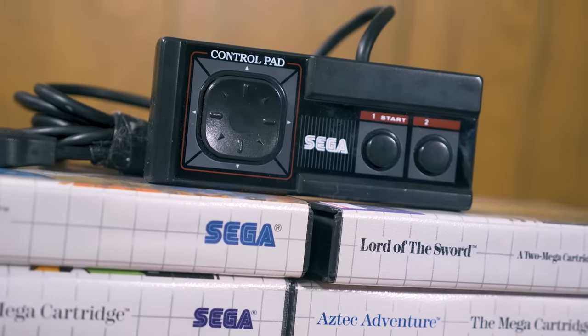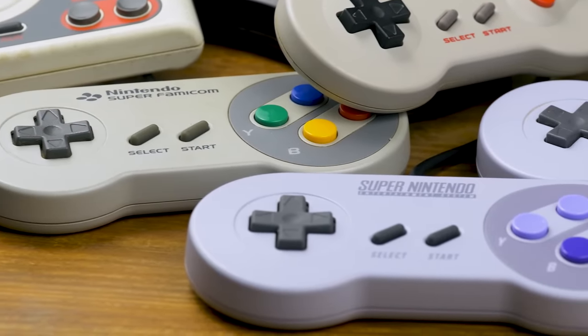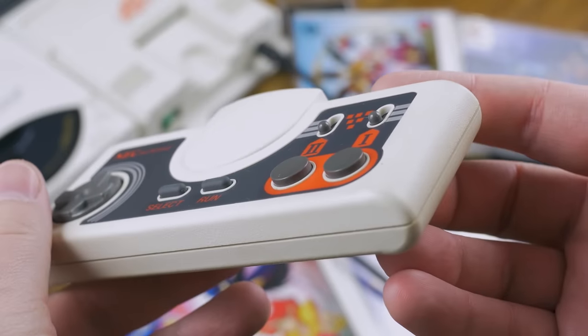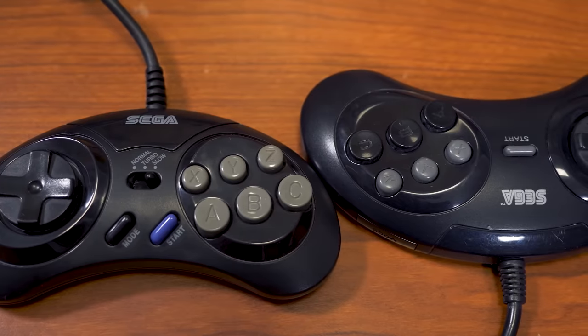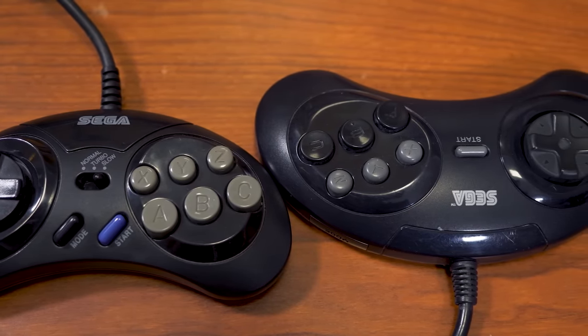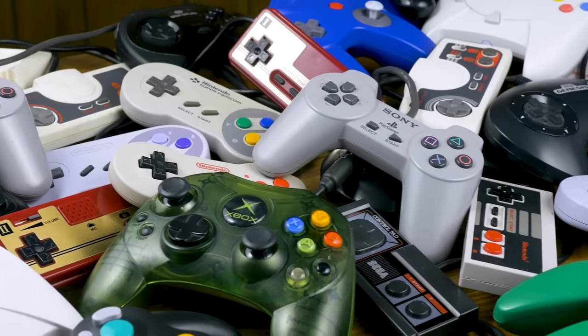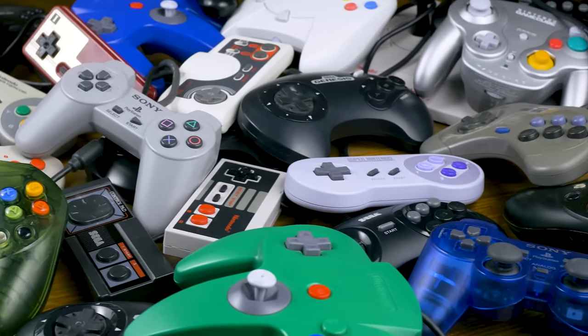In our previous episode about first-party controllers, we started with the Famicom and went through the 8 and 16-bit generations, taking a look at not only the standard controllers from console to console, but also how they changed over time, along with some of the less widely used first-party control options. In this episode, we'll be going through as many first-party controllers as we can across the next two generations of gaming, from the Sega Saturn and PlayStation on up through the Xbox and GameCube, and most everything in between.